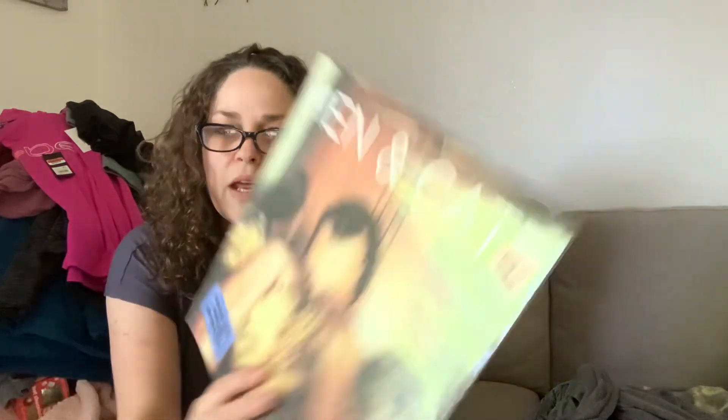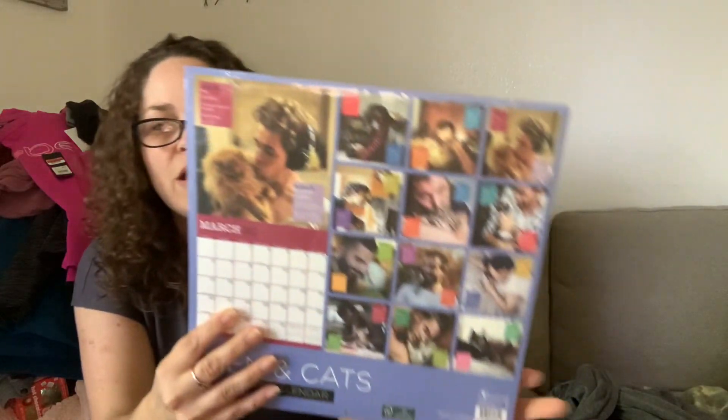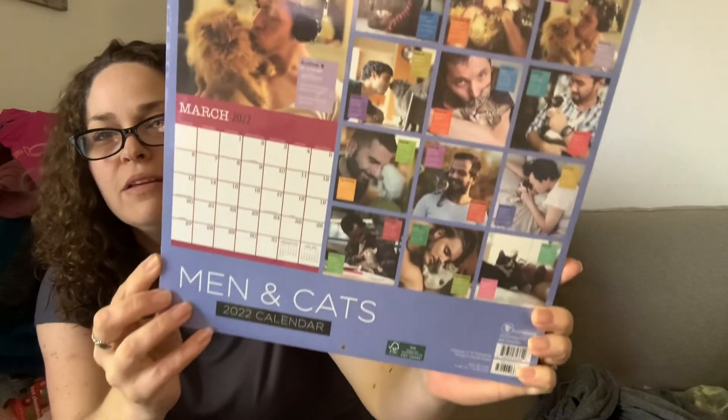Last but not least, I picked this up for my friend as kind of a gag gift — she loves cats and she's single. I got her this Men and Cats 2022 calendar for 50 cents. There were enough months left in the year for her to get some use and a kick out of it. That was everything I picked up at my Big Lots for 90% off. Let me know if you found anything great at your stores — I'd love to hear. Thanks so much for watching, have a great day!